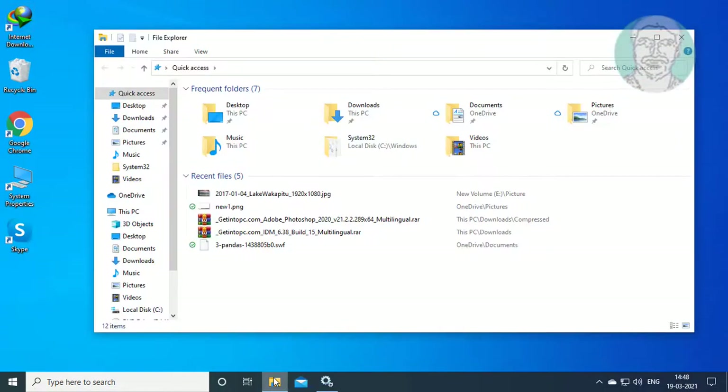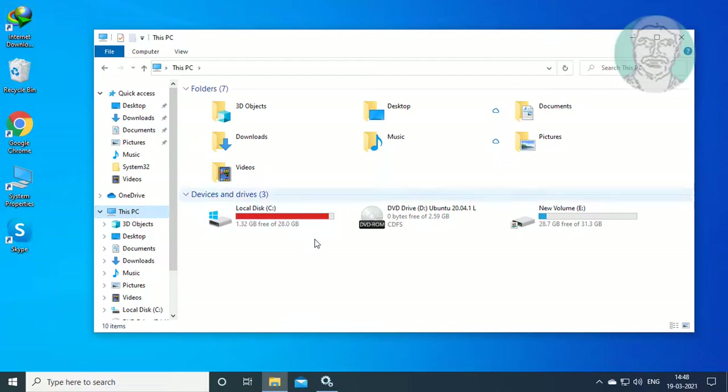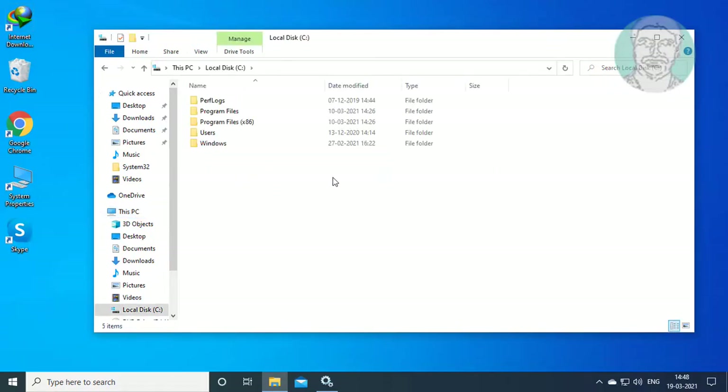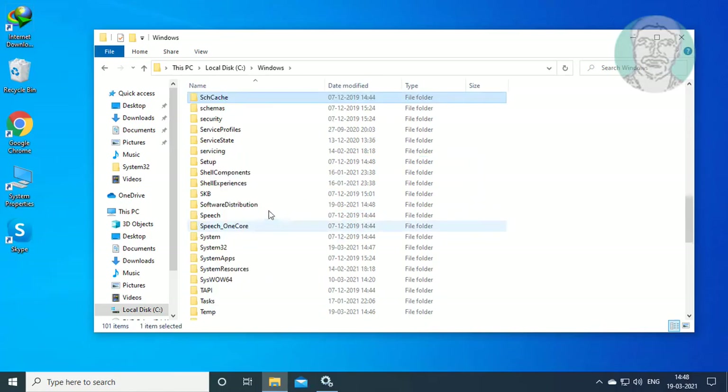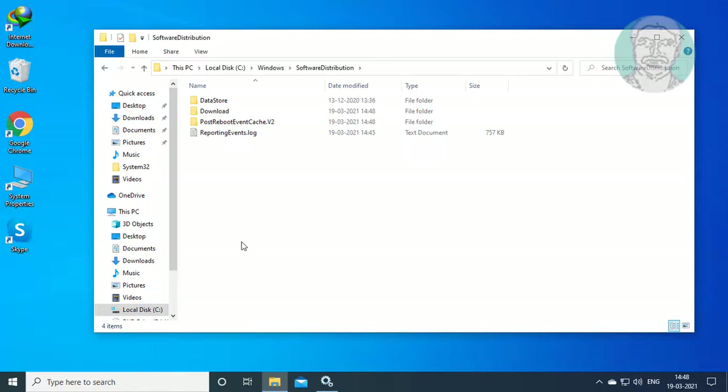Open File Explorer, go to This PC, then C drive, then Windows. Open the Software Distribution folder and delete all files and folders inside it.